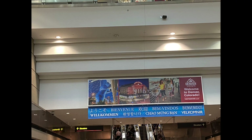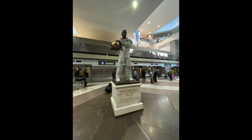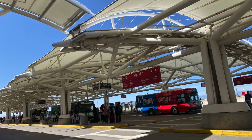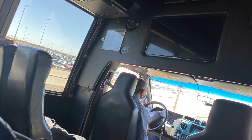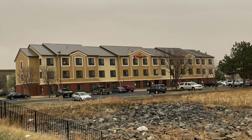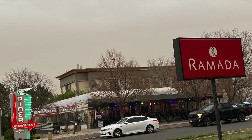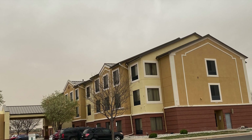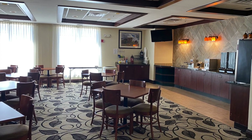Hello my Digi viewers, welcome to my vlog. We are now here in Denver International Airport. This is approximately 25 miles northeast of downtown Denver, Colorado. We will be staying here in Ramada by Wyndham Denver International Airport Hotel, which is conveniently located minutes from the mile-high city's worldly destinations.